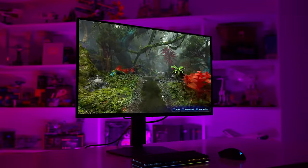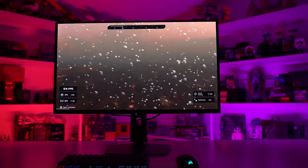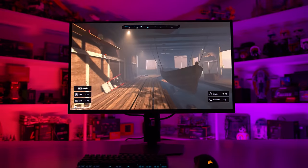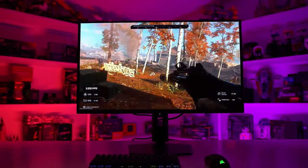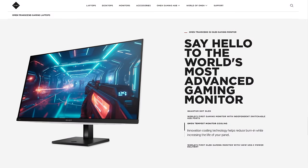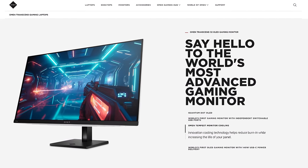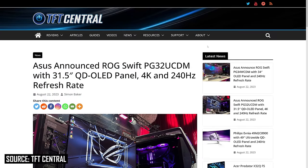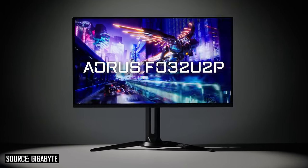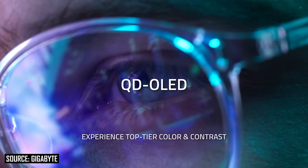Aside from these two special cases, the other five announced models all use the standard flat glossy panel. There are two models from MSI — the MPG321URX, which you can see a preview of on this channel, and the MAG321UPX. Both appear largely identical, though MSI tell me the MAG model will be launched later. There's also the HP Omen Transcend 32, the ASUS ROG Swift OLED PG32UCDM, and Gigabyte's AORUS FO32U2P rounding out the pack.